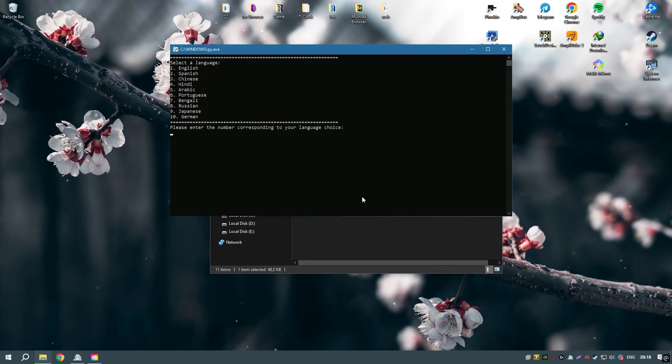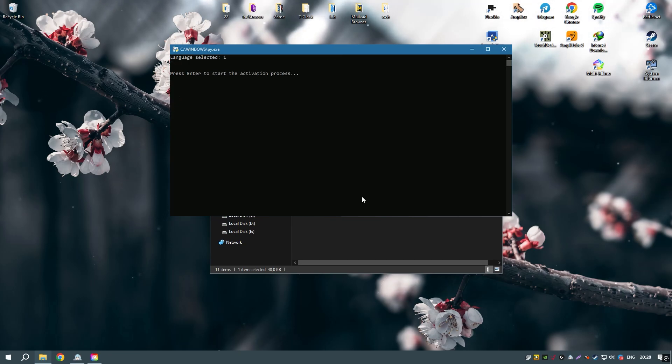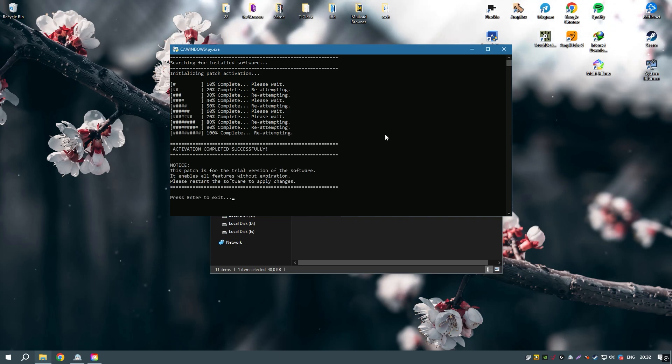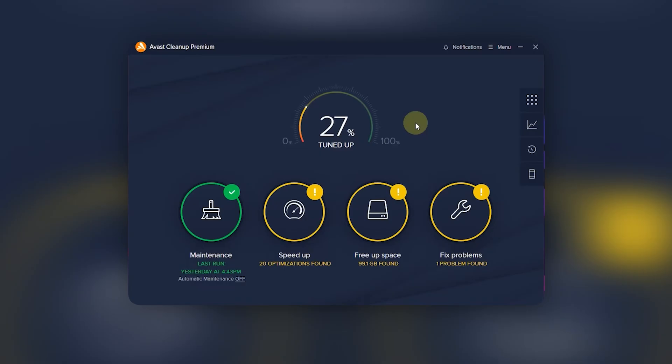Regular updates and a responsive customer support team ensure that Avast Cleanup Premium remains an effective and reliable tool for system optimization. Overall, Avast Cleanup Premium is a comprehensive and user-friendly solution that provides a wide range of tools for keeping your system running smoothly and efficiently, making it an essential tool for PC maintenance.